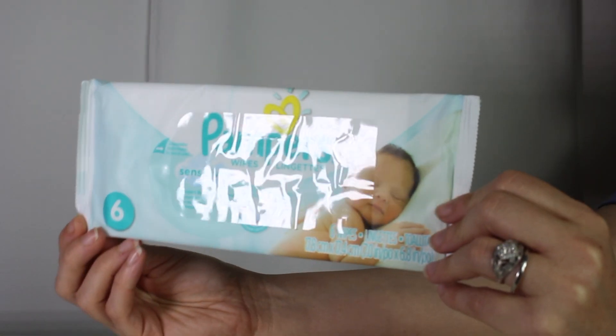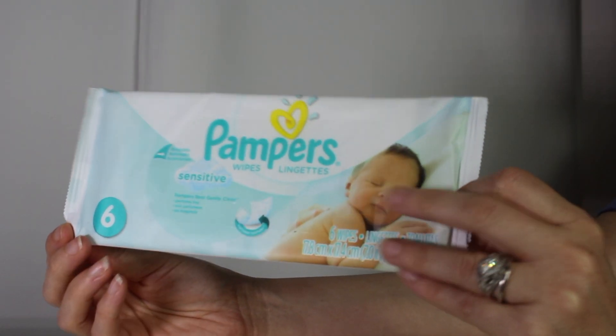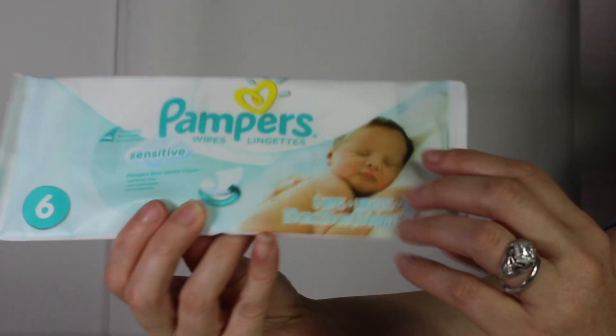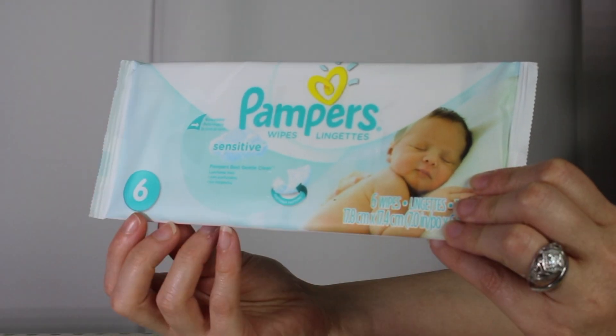You will also receive this sample packet of Pampers Sensitive wipes. The packet comes with six wipes so you can sample them out. These are great for your diaper bag.